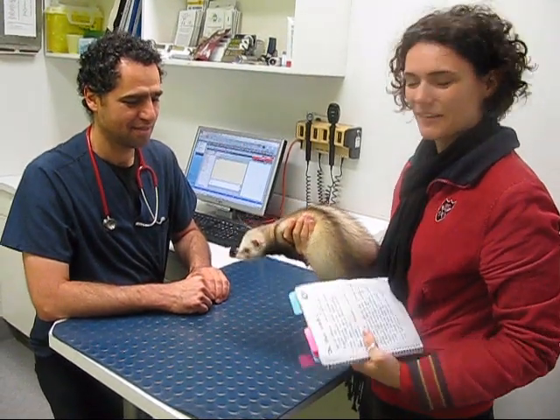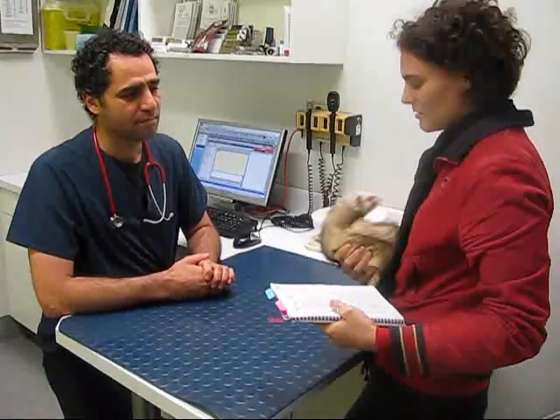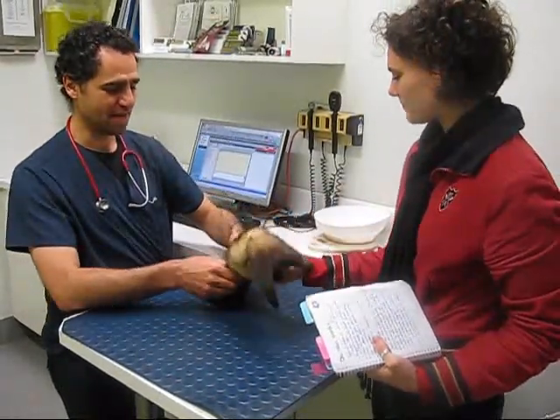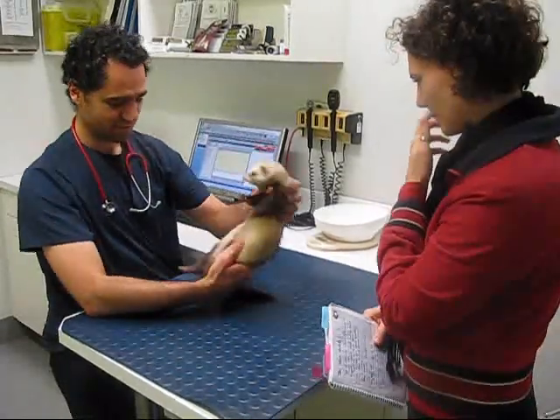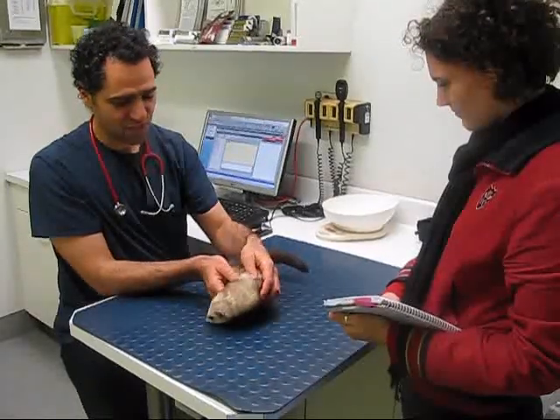Today we're here with Dr. Vela and we're just going to ask him a few questions. So Dr. Vela, we just wanted to kind of go through the typical check-up and what it's all about. This is Sammy and he's an 18-month-old male neutered ferret. He's come for his annual vaccination and check-up.